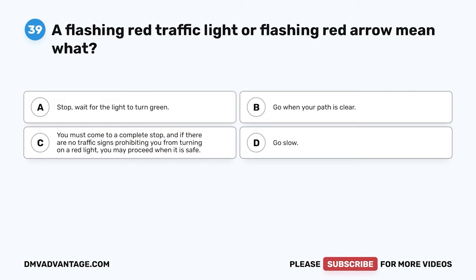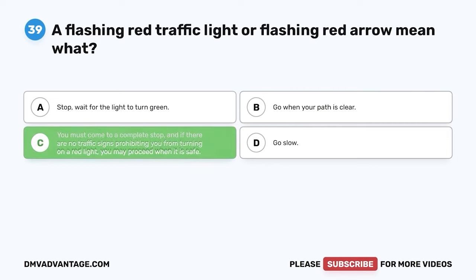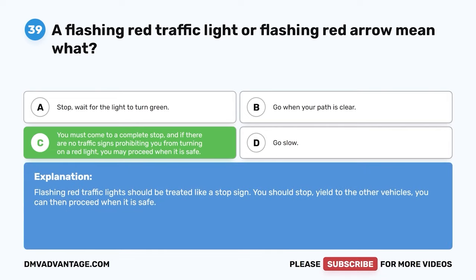Question 39. A flashing red traffic light or flashing red arrow means what? A. Stop. Wait for the light to turn green. B. Go when your path is clear. C. You must come to a complete stop, and if there are no traffic signs prohibiting you from turning on a red light, you may proceed when it is safe. D. Go slow. The correct answer is C. Flashing red traffic lights should be treated like a stop sign — stop, yield to other vehicles, then proceed when it is safe.